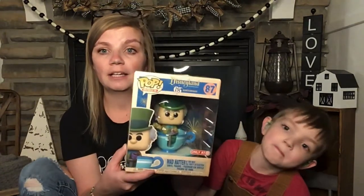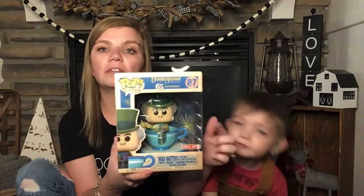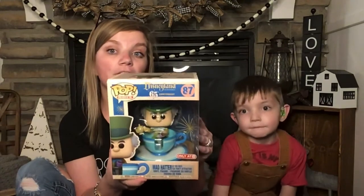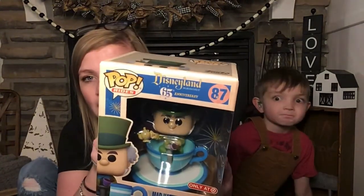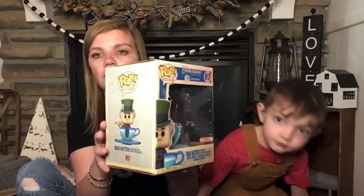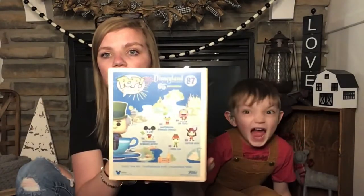This one is the one I absolutely positively wanted the most — it is Mad Hatter. Something about him. I don't have Alice in the teacup or Cheshire in the teacup, but I do have Mad Hatter and he is so stinking cute. If you can see in there, he's got his tea spilling in his teacup and he has a teapot. Love him. He's number 87.